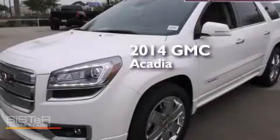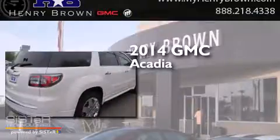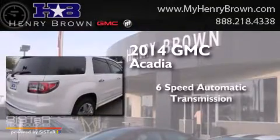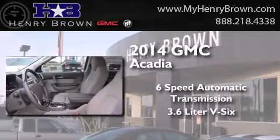This is a brand new 2014 GMC Acadia. This crossover has a six-speed automatic transmission and a 3.6 liter V6.